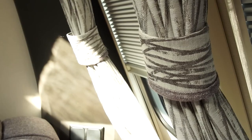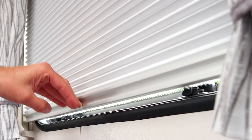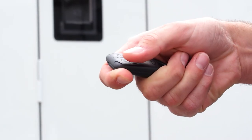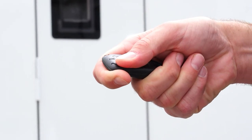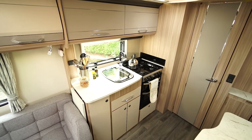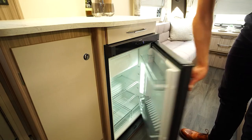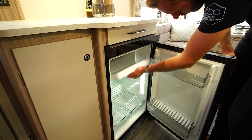Internally you'll find a high level of specification as standard. Items such as pleated blinds, which are more effective at keeping light out and ensuring a lazy lie-in whilst on holiday. A key fob alarm which helps to protect your caravan while you're away from it. A Thetford oven with separate grill and electric hot plate for cooking up your favourite dishes. An automatic fridge with separate freezer compartment to keep your food fresh and your drinks cold.